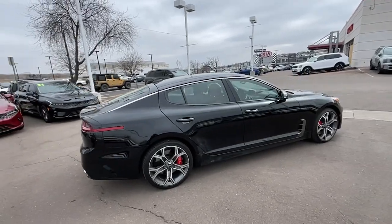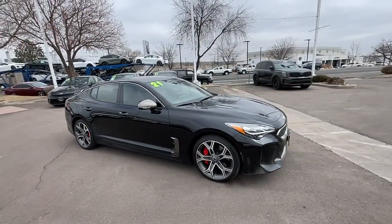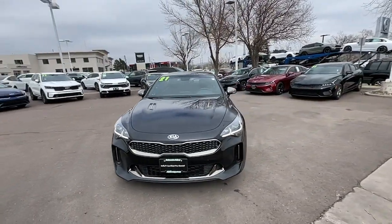Feed your hunger for high performance in this Kia Stinger, the adrenaline-pumping hatchback competition car that features a lightweight, strong, rigid body and multiple drive modes.